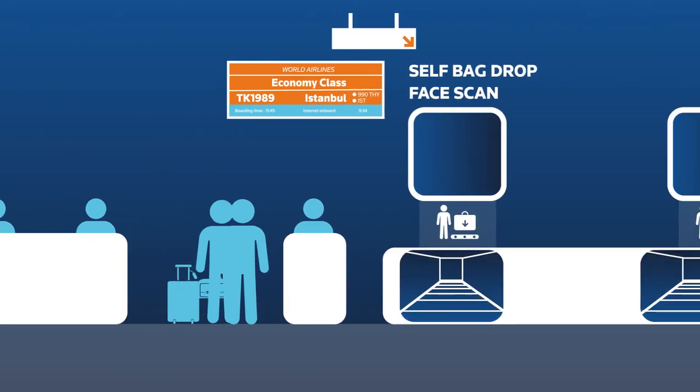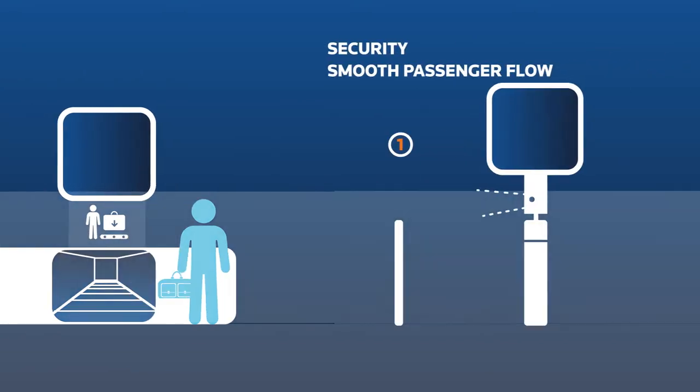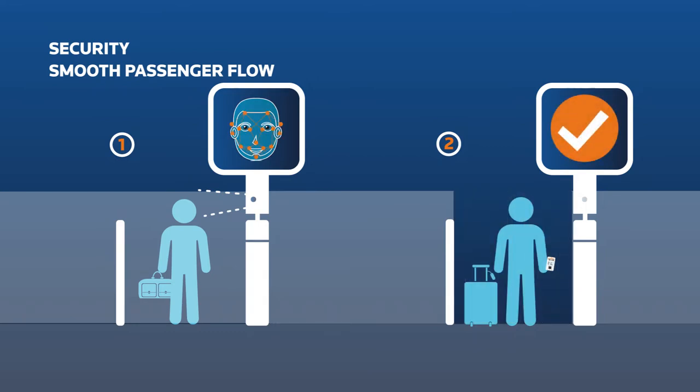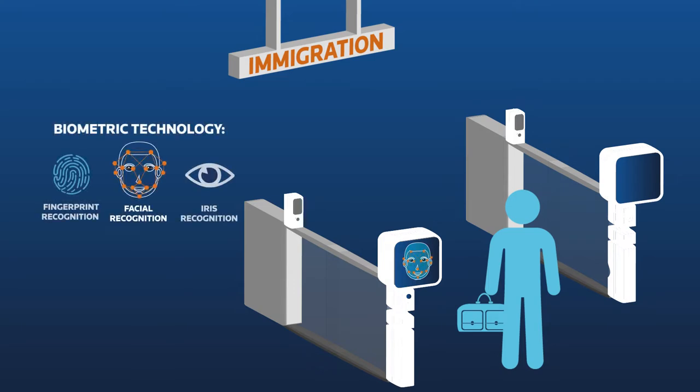He will then drop his baggage at the self-bag drop, where his face is checked to confirm his identity, and that information is tagged to his bag. At security, the gates screen his face as he approaches and will open without him needing to show his boarding card. At immigration, alongside facial recognition, other technologies are used to check the passenger's identity against a government database, allowing a smooth and secure border control.